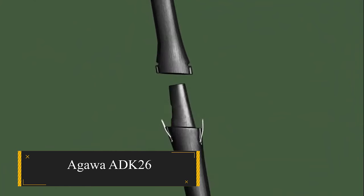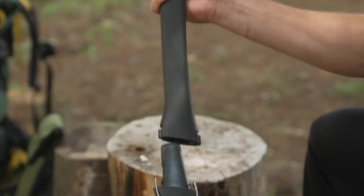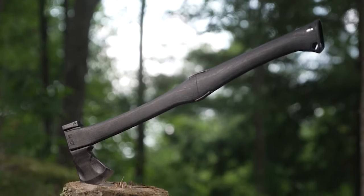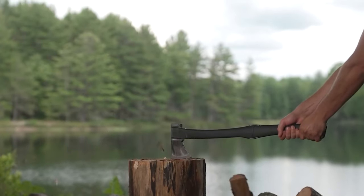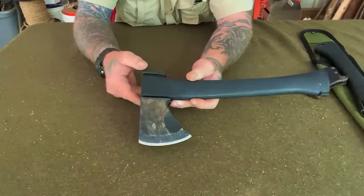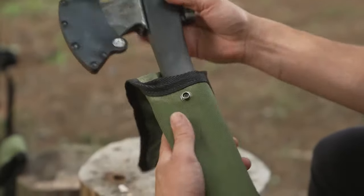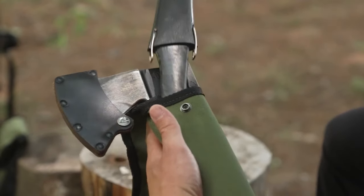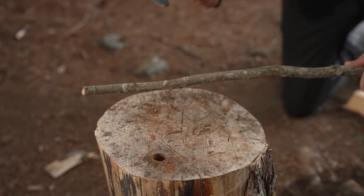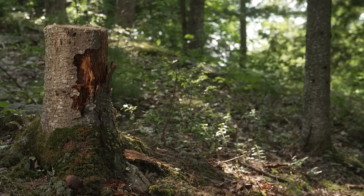Agawa ADK26 — the ultimate solution for those torn between a hatchet and an axe, this innovative tool seamlessly merges the convenience, versatility, and precision of a hatchet with the extended capabilities of a 26-inch forest axe. In hatchet mode, the Scandinavian-style bit on the head enables precise carving. Attach the handle extension, and you now wield a 26-inch axe with a wide-cheeked head, ensuring powerful log-splitting performance. Once your tasks are complete, simply disconnect the handle and neatly pack everything into a compact quarter sheath, offering the flexibility to switch between hatchet and axe functionality with ease and efficiency.